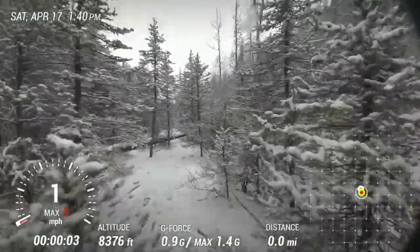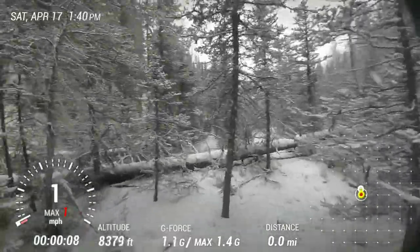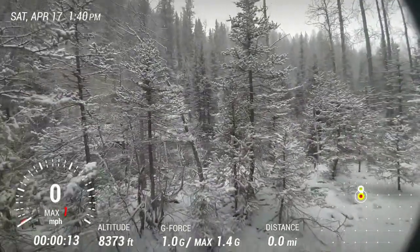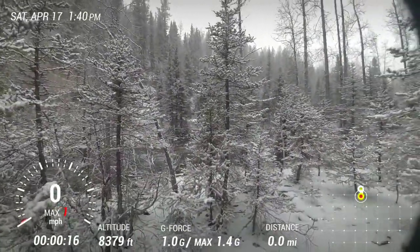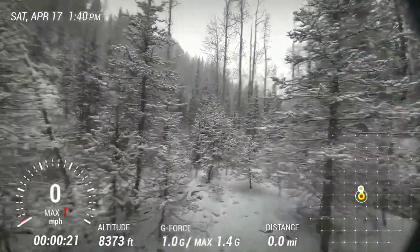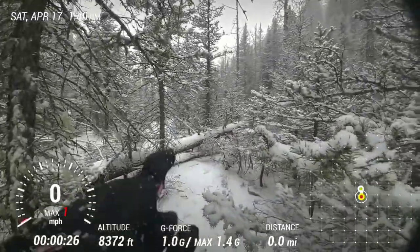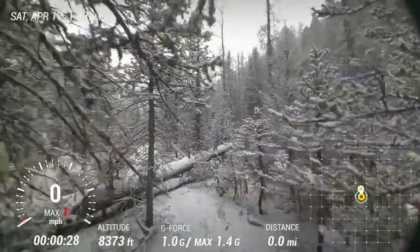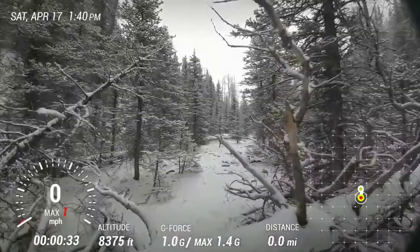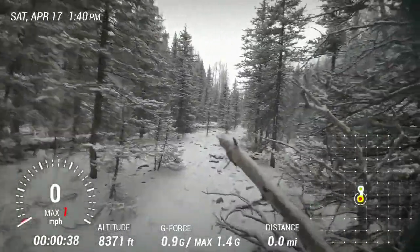Look how much it's snowed since I got here. This is beautiful. River's right there — Dolores River. Just came from that way, I'm heading back that way, head down past my last spot.